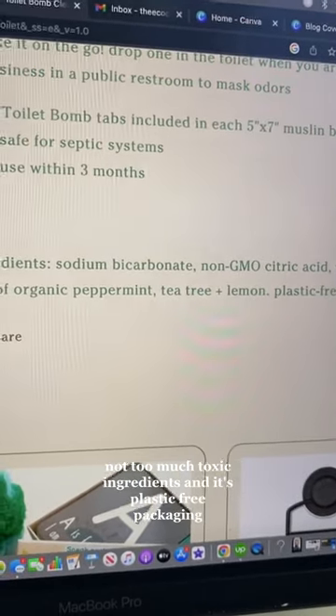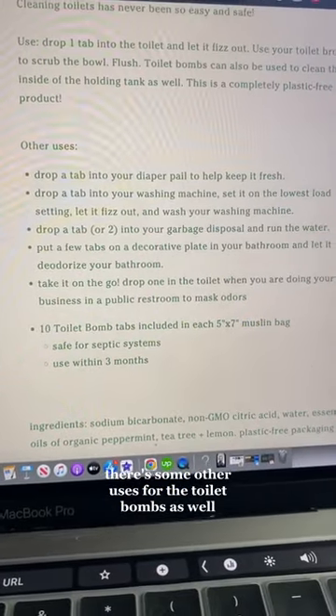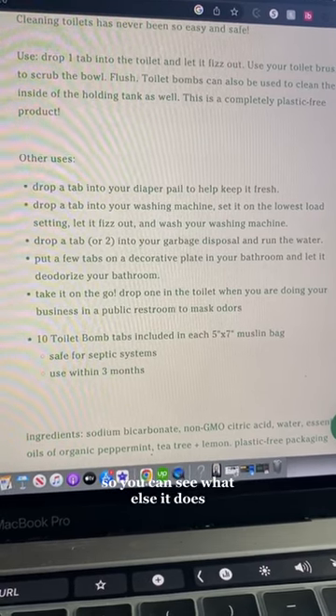It's plastic-free packaging. And look how cool — I found that there are some other uses for the toilet bombs as well. Feel free to pause and screenshot if you need to, so you can see what else it does.